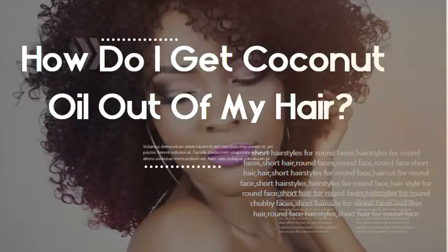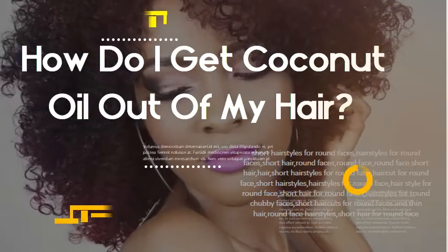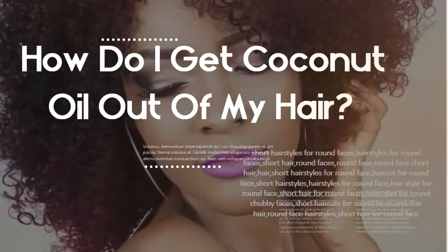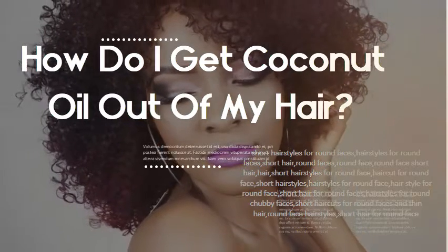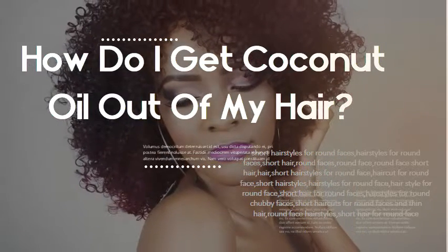How do I get coconut oil out of my hair? To get rid of the excess oil, try dry hair solutions such as dry shampoo, cornstarch, or baby powder. When you rinse them out, these solutions should take the coconut oil with them, leaving your hair clean and hydrated.